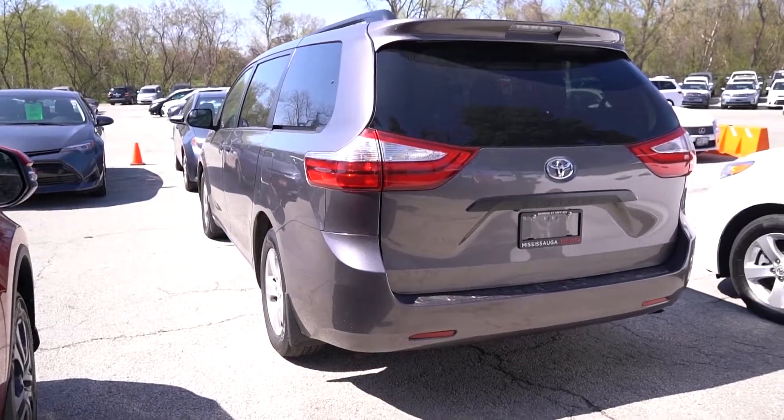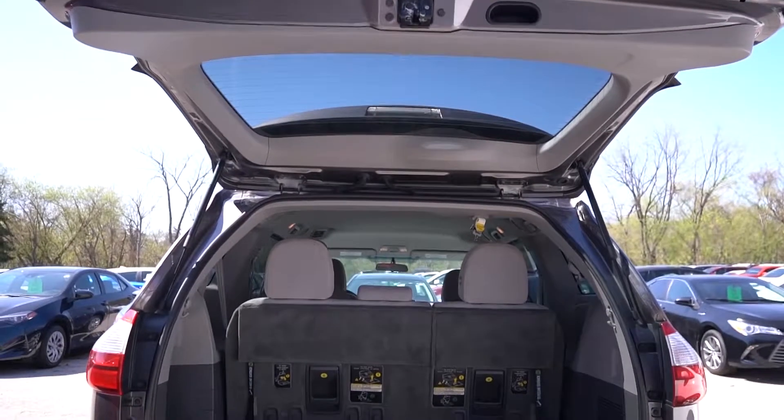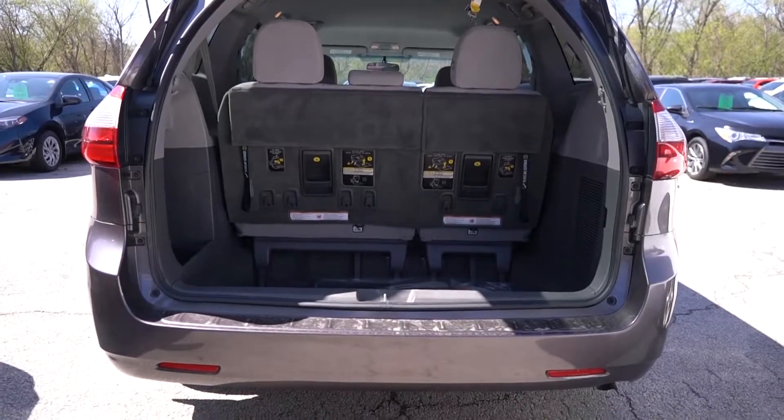Dual heated power adjustable folding mirrors, roof rails, rear spoiler, variable intermittent wipers, 3.5-liter V6 engine, 17-inch 5-spoke aluminum alloy wheels, and Toyota Star Safety System.